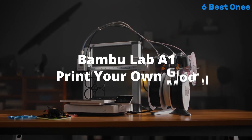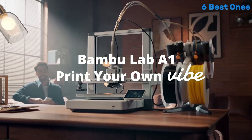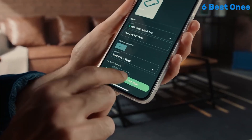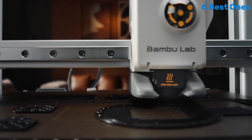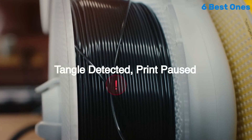In terms of print quality, the A1 Mini Combo truly shines. We tested a variety of models, ranging from intricate designs to functional prototypes, and were consistently impressed with the accuracy and smooth finishes. The printer supports a wide range of materials, allowing for experimentation with different filaments, including PLA, ABS, and PETG.